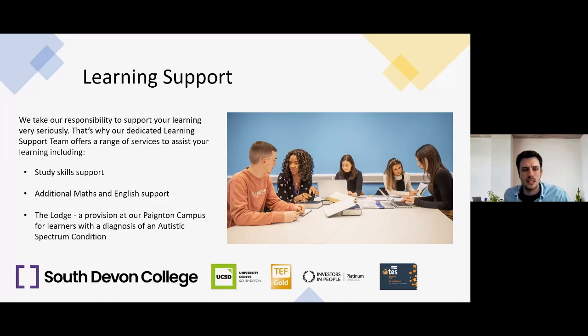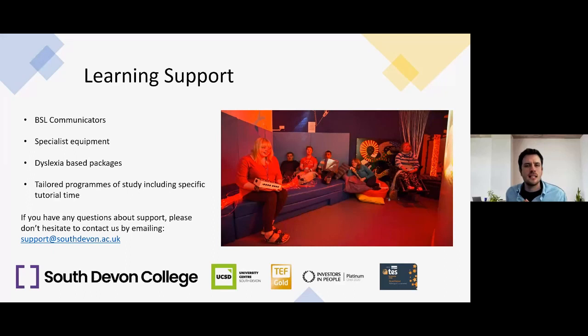At South Devon College we take our responsibility to support your learning very seriously. We have a dedicated learning support team offering a range of services including study skills support, additional maths and English support, The Lodge — a provision at our Paignton campus for learners with a diagnosis of autistic spectrum condition — British Sign Language communicators, specialist equipment, dyslexia-based packages, and tailored programmes of study including specific tutorial time. For questions about support, please email support@southdevon.ac.uk.